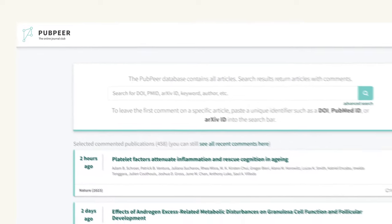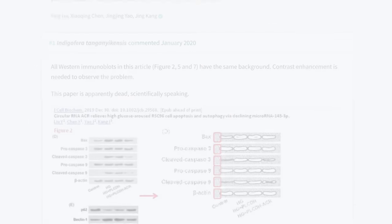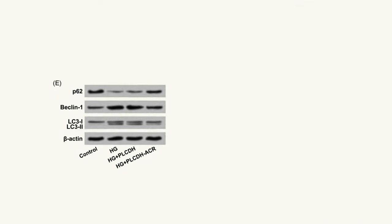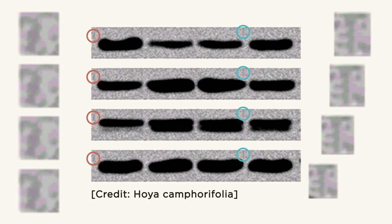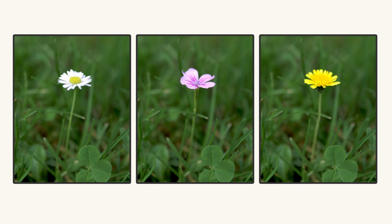It all started with a post on the website PubPeer, a forum where researchers post about scientific articles they have found that seem to contain errors, manipulated data, or straight-up fraud. On January 18th, 2020, the user Indigo Farah made a post detailing suspicious photos from a paper. They're called western blots, and you don't have to understand them to see what's wrong. If you focus not on the black blots but on the background, you'll be able to see that some of the noise pattern repeats — a clear sign of image manipulation.